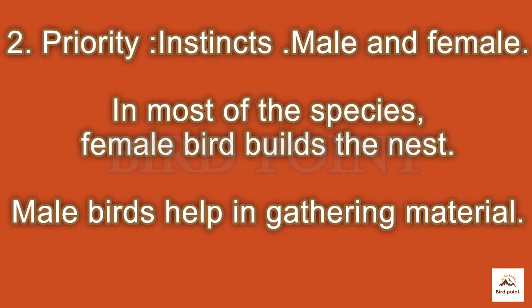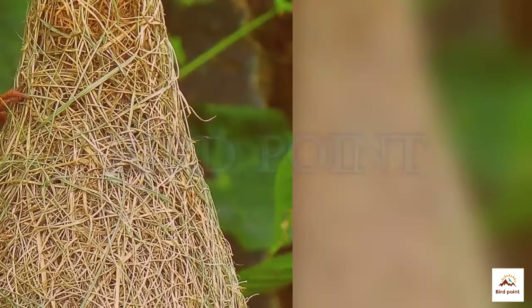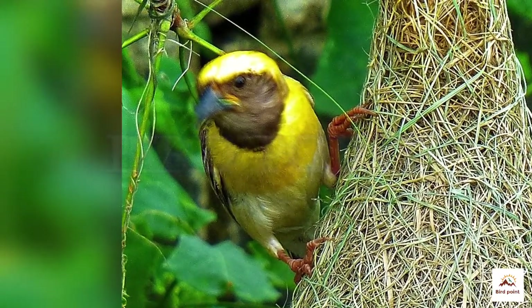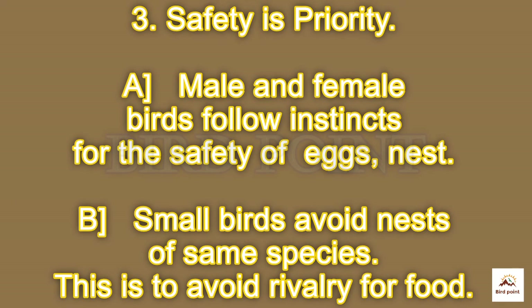In most species, female birds build the nest and make an inner soft cushion for eggs. Male birds help, except for the male weaver bird. The male baya bird builds the most beautiful nest to attract a partner for mating.